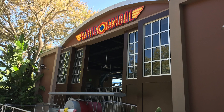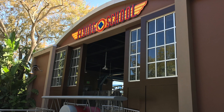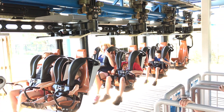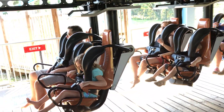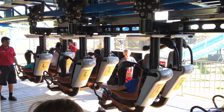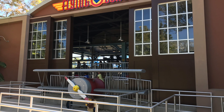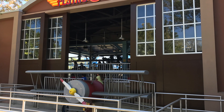I trekked up a hill to get my first coaster credit at Legoland Florida. Flying School is a Vekoma suspended family coaster that was part of the original Cypress Gardens and was called the Swamp Thing when it opened in 2004. If you've ridden the Great Aerial Chase at any Cedar Fair park, then you've ridden this coaster. It's a fun coaster for kids, but anyone over 5 foot 8 inches tall will also know it as a real headbanger. Ouch, my ears.